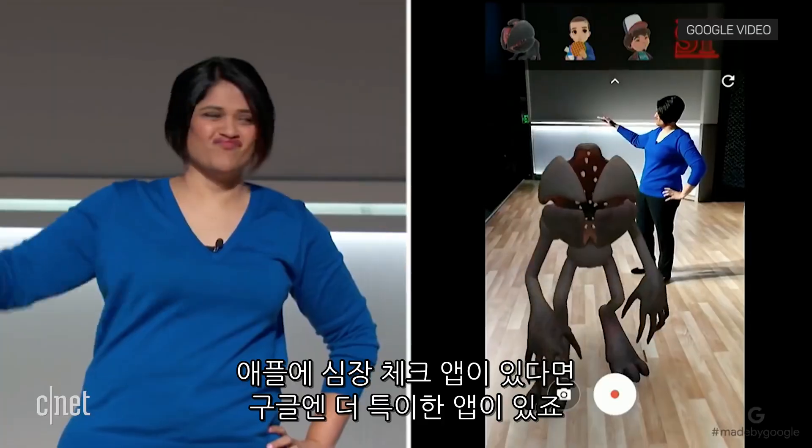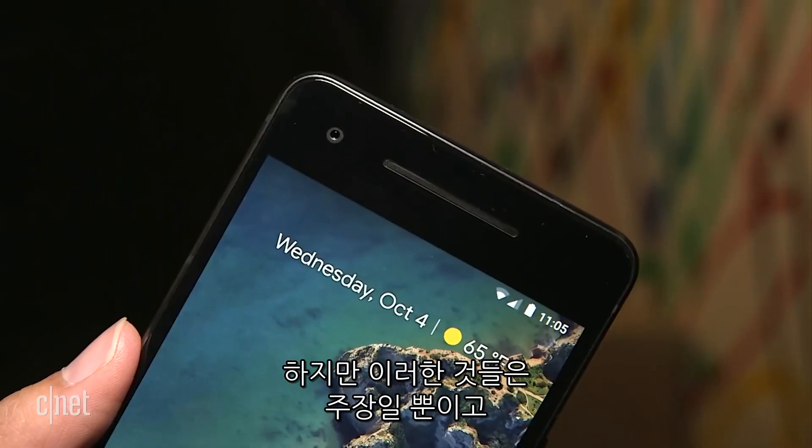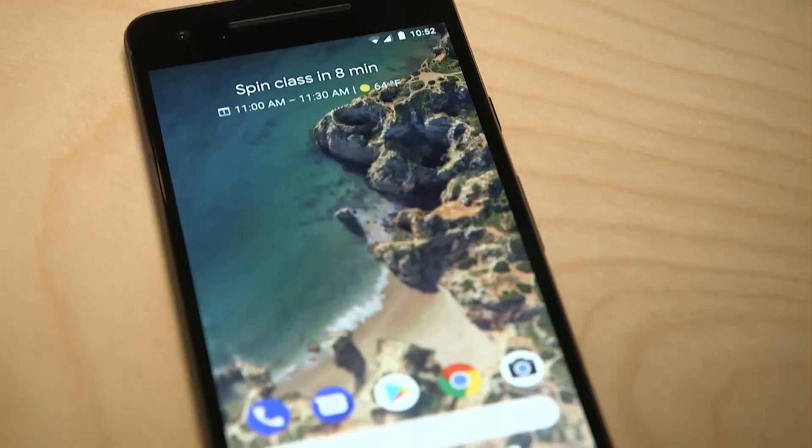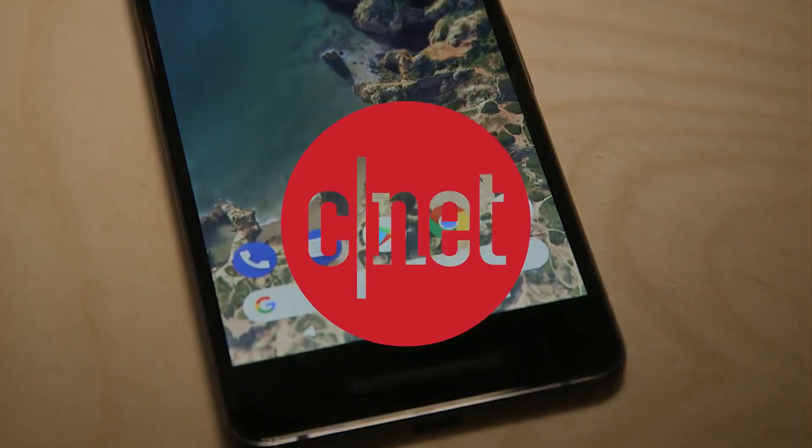Apple has the floating heart and Google has Stranger Things. But these are still claims, and we won't know who the real camera winner is until we put them to the test. We'll see you next time.